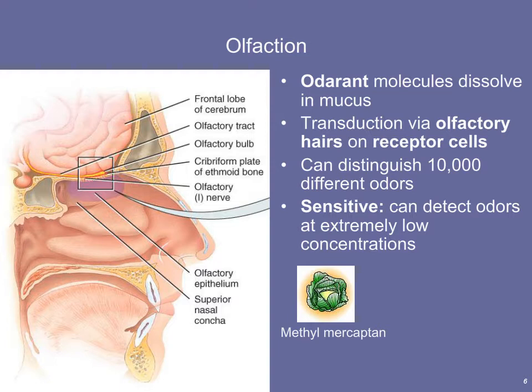For example, we can detect minute concentrations of methylmercaptan in the air. Methylmercaptan is a compound produced by rotting vegetation — such as rotting or fermented cabbage. We don't come across it frequently, but we can detect it at very low concentrations. That's why the gas company puts methylmercaptan into propane and natural gas — it allows us to detect a gas leak at a concentration below which it's likely to explode.